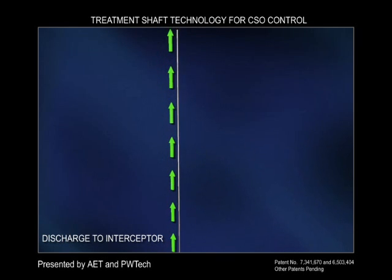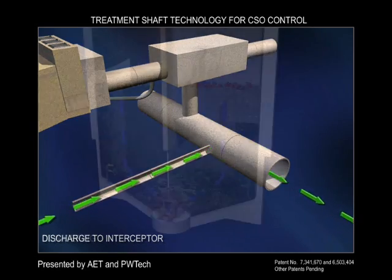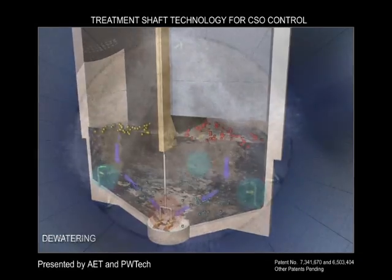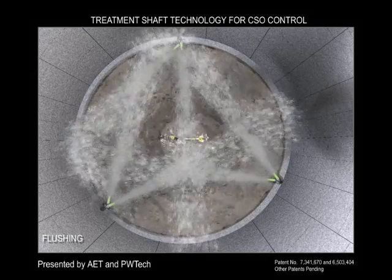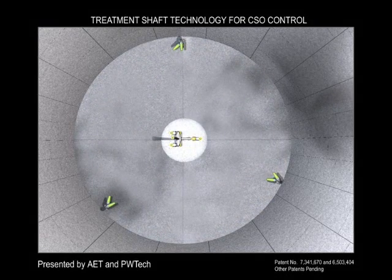This streamlined dewatering system also minimizes odor problems, although a low-cost enzymatic flushing system can be added if needed. Any residual materials left at the bottom of the shaft are flushed to the chopper pumps using the Rotomix spray system, which cleans the shaft in preparation for the next storm event. These flush materials are also sent to the treatment plant.